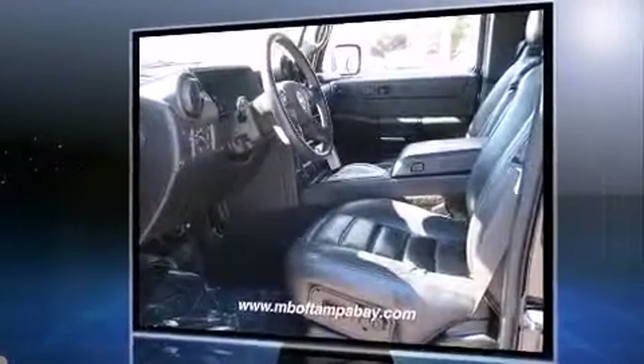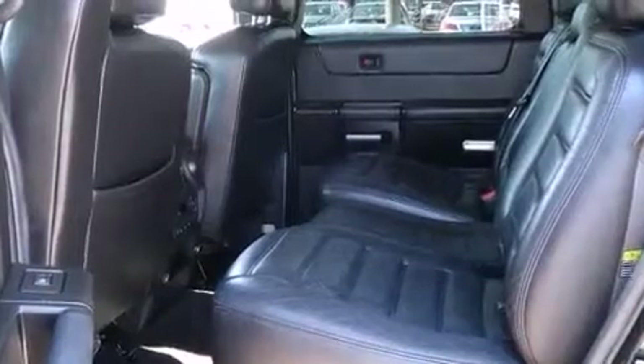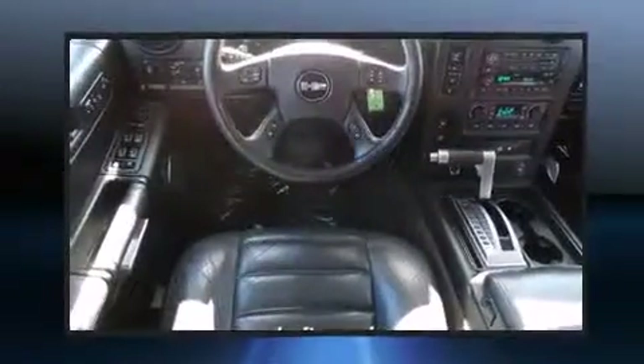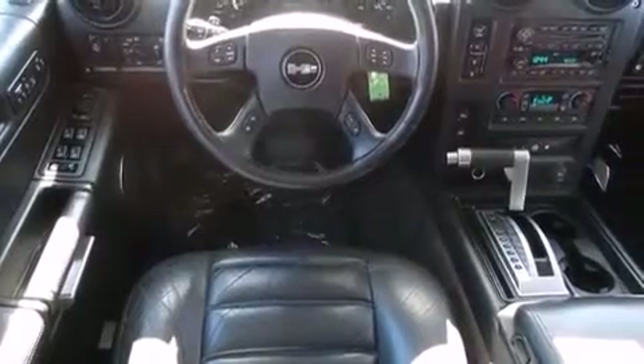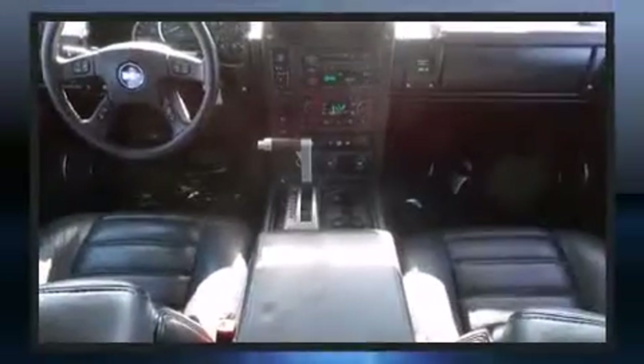A wealth of standard features means that you no longer have to sacrifice. Like heated seats, leather upholstery, adjustable headrests in all seating positions, an outside temperature display, a trailer hitch, and power seats.